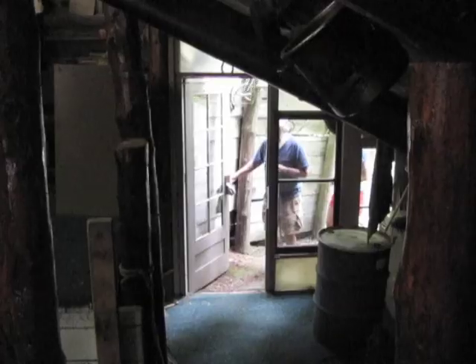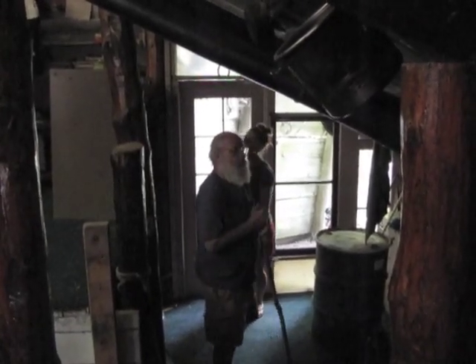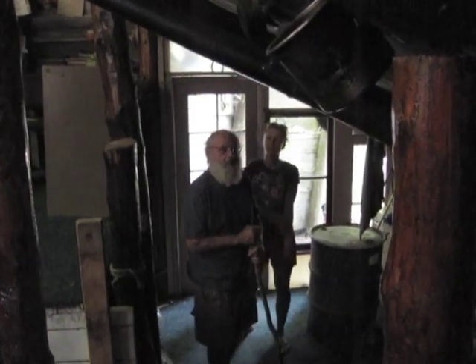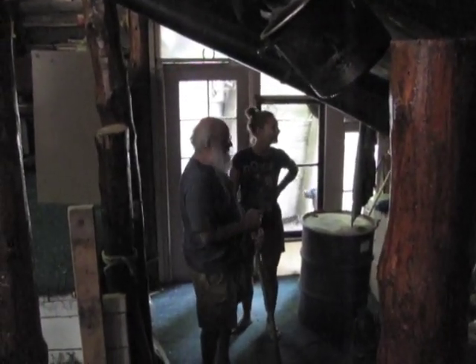Welcome to my humble abode. Wow, this is really neat. Lots of windows. Got good light in here. Good temperature, too. Yeah, it's cool — makes you feel great on a hot day.